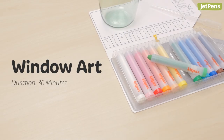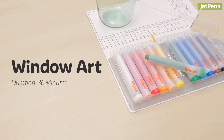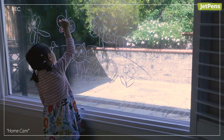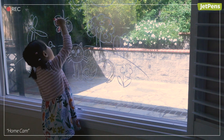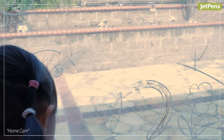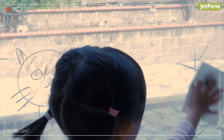Window art. Turn any window into a drawing surface with wet erase crayons. Start kids off with an outline that you made, and the kids can color it in or add their own details like rainbows, animals, and more. Marks made with wet erase crayons wipe away easily from non-porous surfaces, so your child can draw over and over again.